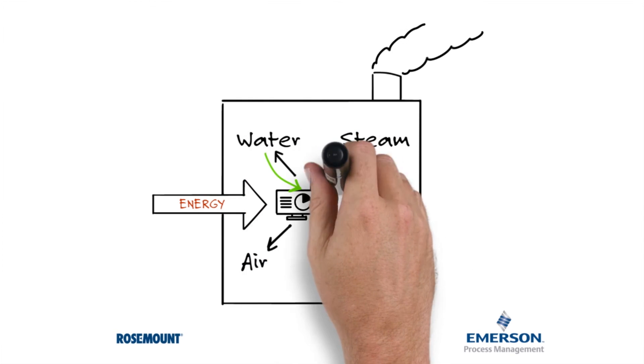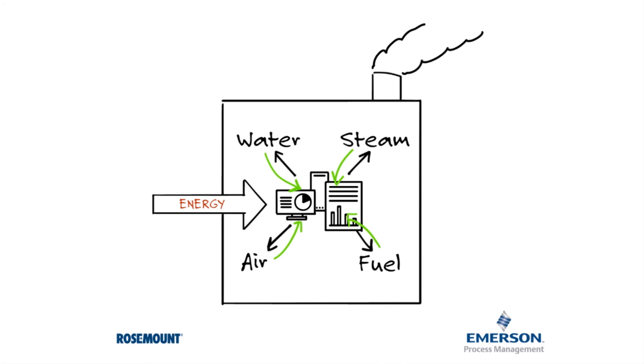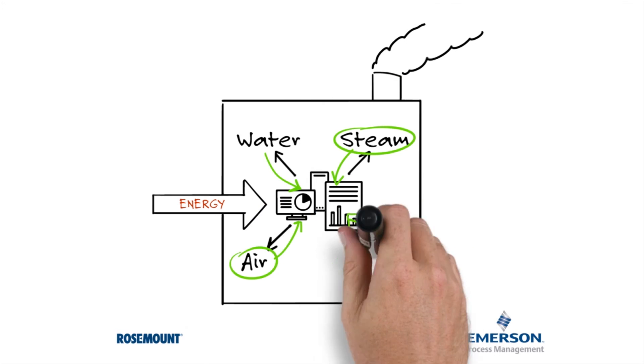Accurate instrumentation gathers and feeds data into a centralized network. This allows you to see how much of your plant's total energy is being used to provide steam, air, fuel, and water.